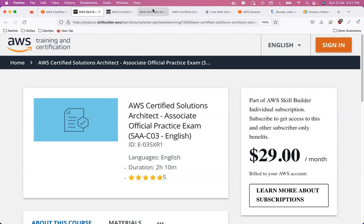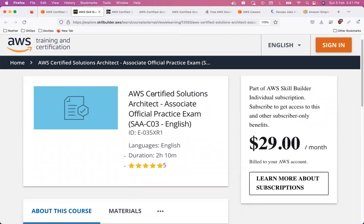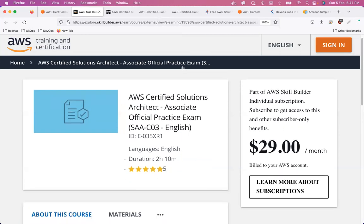You can also evaluate yourself using the training and certification examples provided by AWS. AWS also provides a practice exam platform called Skill Builder, which charges $29. Honestly, instead of spending money on that, go with the practice tests I shared — they are equally worth it. I used those practice tests to evaluate myself and found them very useful when I gave the actual test.